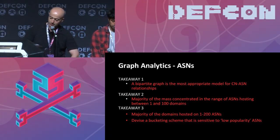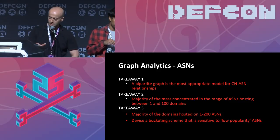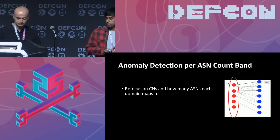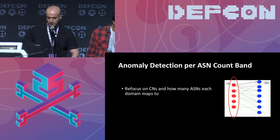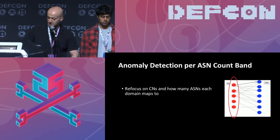The takeaway is that the majority of domains map to between 1 and 200 ASNs, and we had to devise a bucketing that is sensitive to low-popularity ASNs — a variable resolution depending on the lower bands of interest. The next step is to go back and focus on the common name and how many ASNs each domain maps to, leading us to explain how we find these outliers and hence the ZBot domains within this very big dataset.